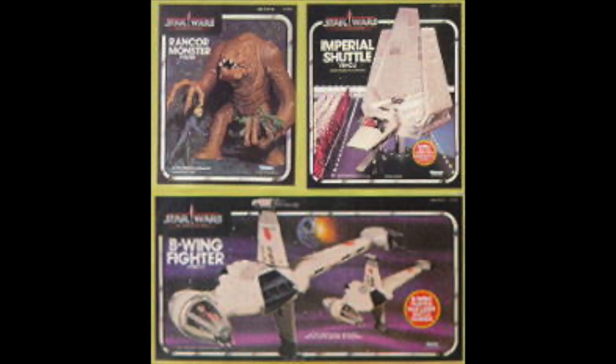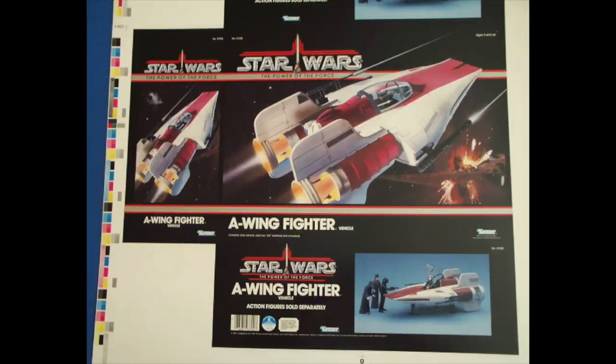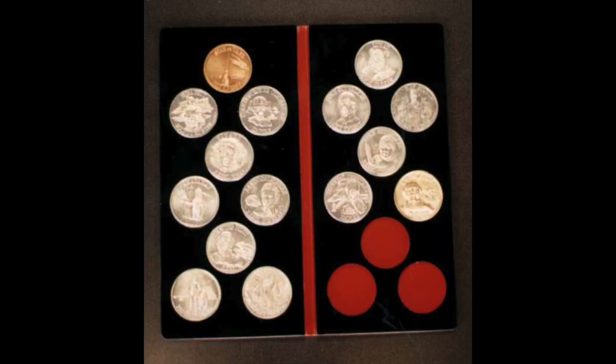There were plans to re-release more figures in 1986. The Rancor, B-Wing, and the Imperial Shuttle would have crossed over with the Power of the Force logo, along with older figures being re-released on the logo. The A-Wing was also planned for the Power of the Force line, but Kenner decided to move it to the Droids line. A figure of the dancer seen in Jabba's palace was also planned, but Lucasfilm cancelled that figure. A collector's coin album was also planned as a mail-away offer that would hold 16 coins and come with an exclusive Gold Jedi Knight coin.